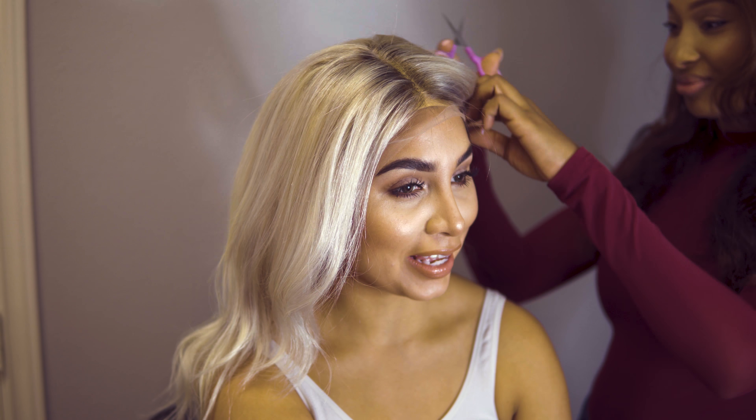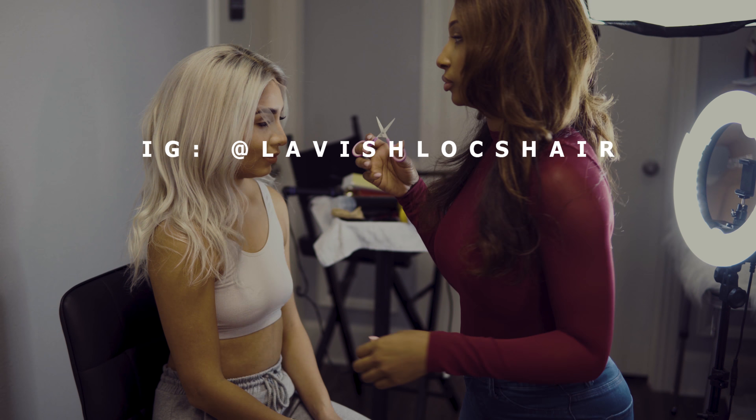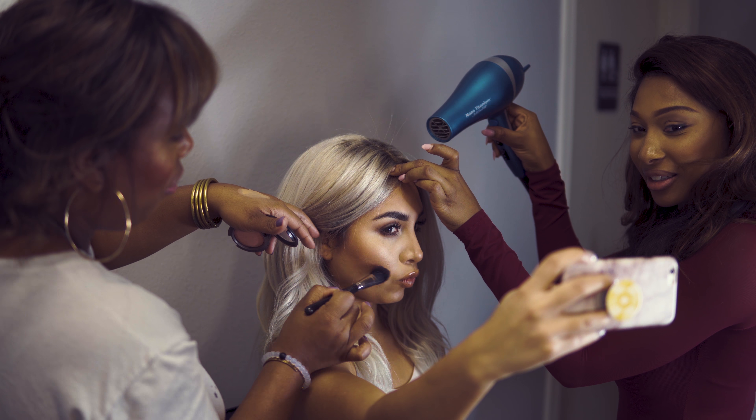Jessica is the owner of Lavish Locks. She makes personalized wigs. When I looked at the Kim K inspired look, I totally reached out because I knew she would make a bomb wig.